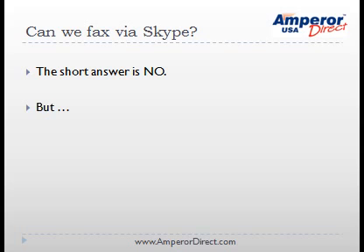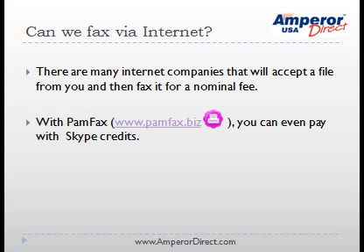Can we fax via the Internet? Yes. With Pamfax, you can even fax through Skype and pay using your Skype credit.